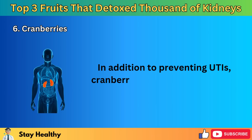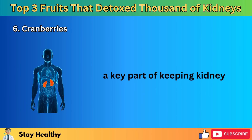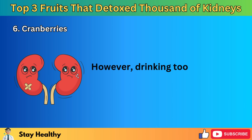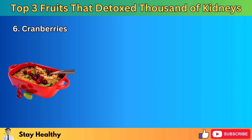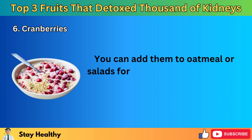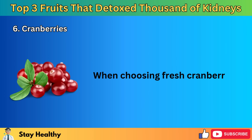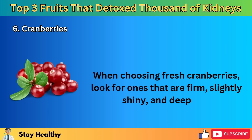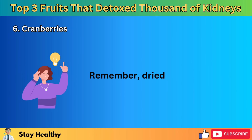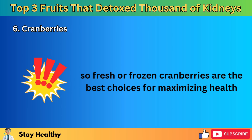In addition to preventing UTIs, cranberries are made up of about 87% water, which is excellent for staying hydrated — a key part of keeping kidneys healthy. Adding fresh, organic cranberries to your diet is simple and enjoyable. You can add them to oatmeal or salads, snack on fresh cranberries, or blend them into smoothies. When choosing fresh cranberries, look for ones that are firm, slightly shiny, and deep red, which indicates ripeness and a higher concentration of beneficial compounds. Remember, dried cranberries often have added sugars and fewer nutrients, so fresh or frozen cranberries are the best choices for maximizing health benefits.